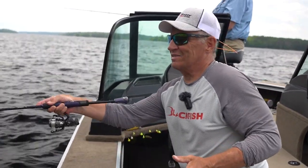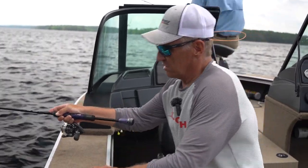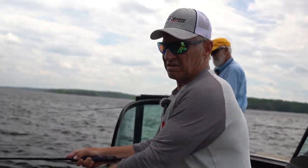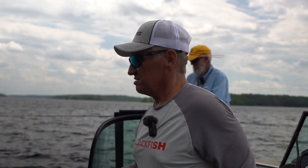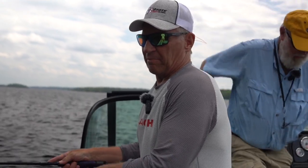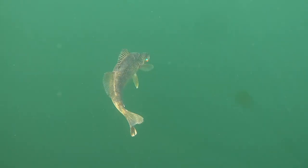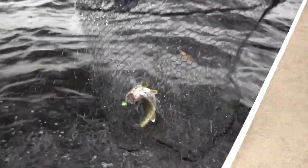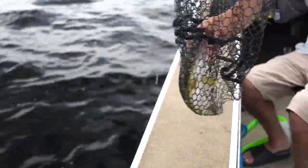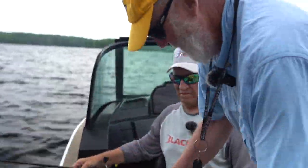There we go, Tim — there's a good one. Not a great big one, but I'm guessing it's an over. Now it's coming pretty good. Doesn't feel as big now. He's bending it pretty good — another eater. I thought he was bigger than that to start with, but he was bending the pole like he was bigger.